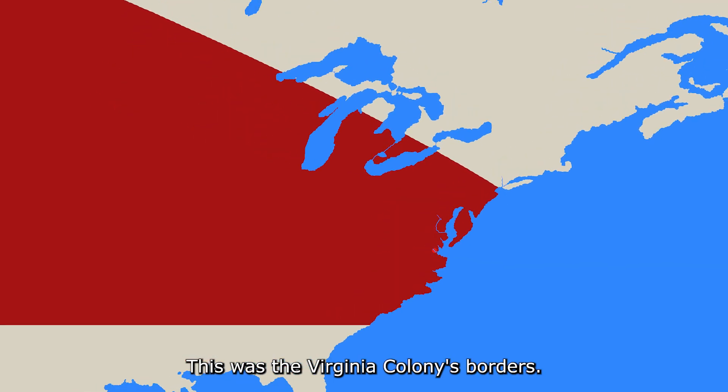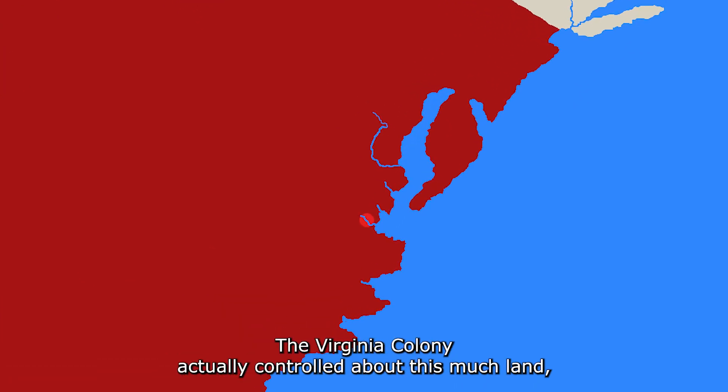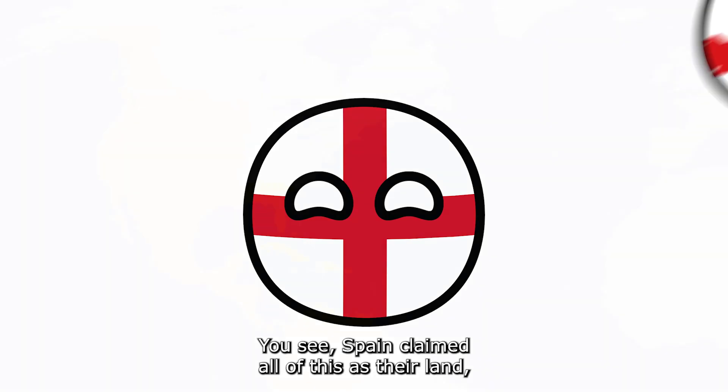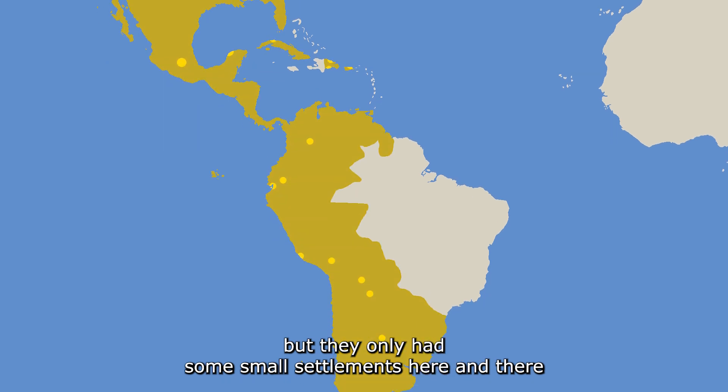These were the Virginia Colony's borders — just two straight lines that go on to the Pacific Ocean. The Virginia Colony actually controlled about this much land, but this was what they were claiming as theirs. This was pretty normal for the time; Spain claimed all of this as their land, but they only had some small settlements here and there.